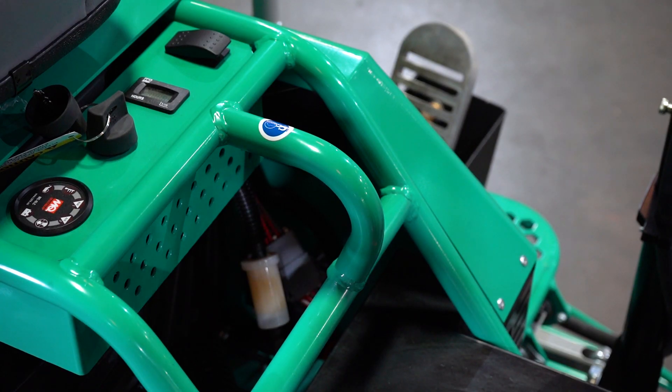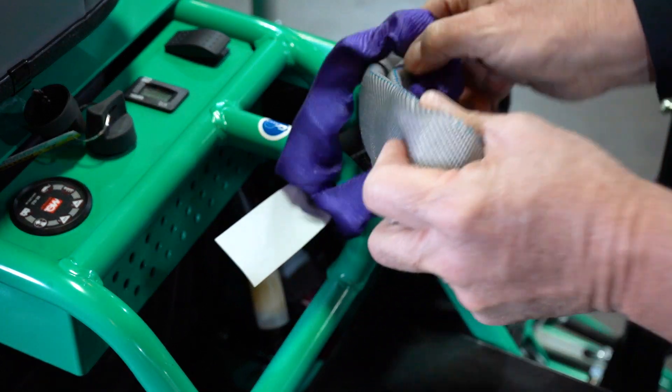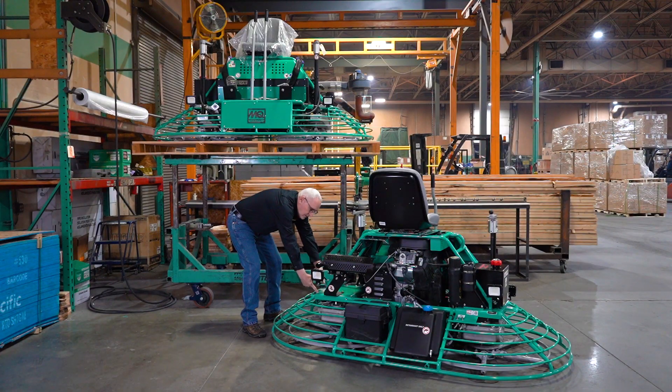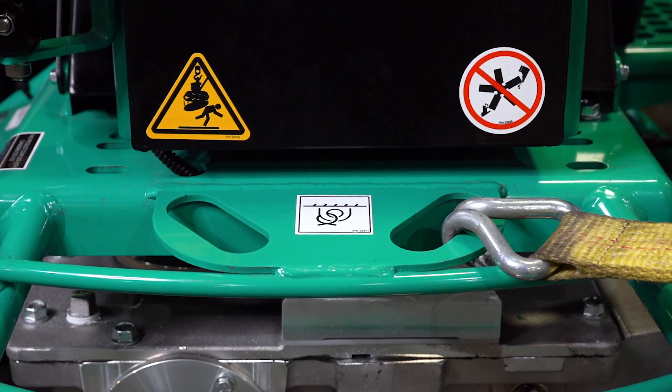If you need to move the HHN or gain access to the underside, you can do so by inserting lifting straps conveniently placed on each side of the operator's seat. You can also secure the unit for transportation by utilizing the tie-down points just above the blades located on the frame.